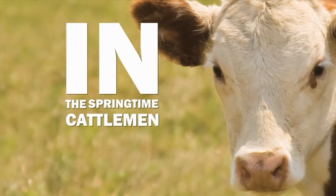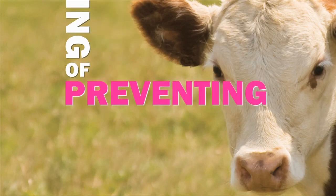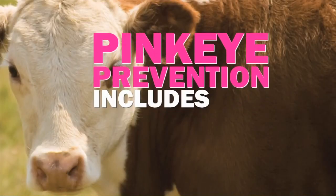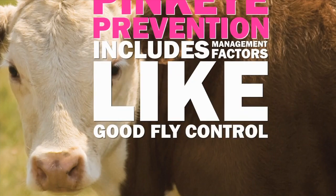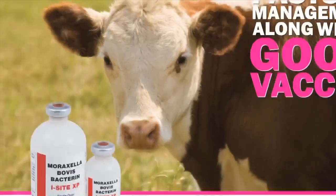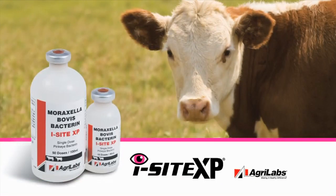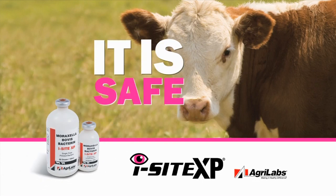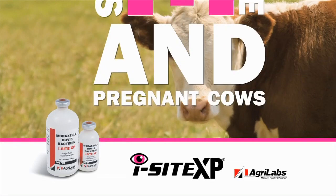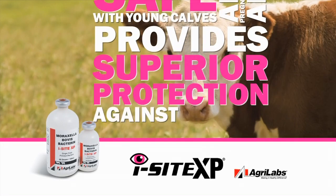In the springtime, cattlemen need to be thinking of preventing important diseases like pink eye. Pink eye prevention includes management factors like good fly control, pasture management, along with a good vaccination program. EyeSight from AgriLabs has broad efficacy coverage originating from eight different field isolates of Moraxella bovis. It is safe, smooth, highly syringeable, safe with young calves and pregnant cows, and provides superior protection against pink eye.